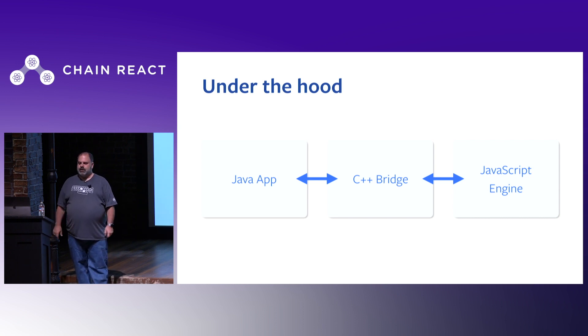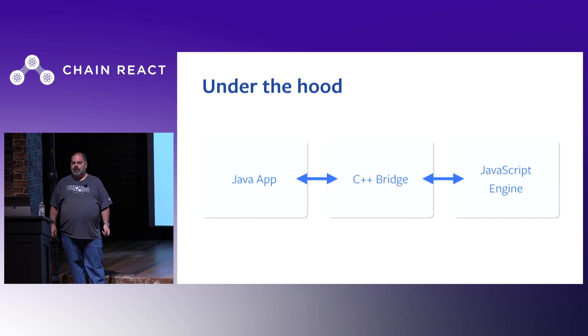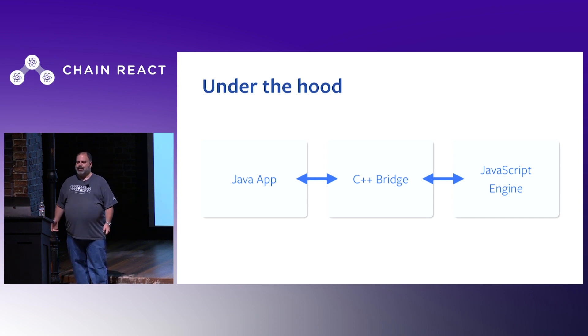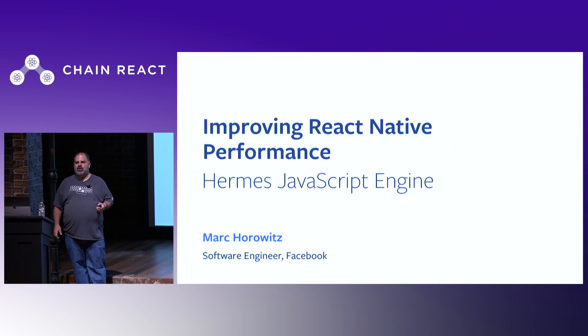Messages can also pass in the other direction. This JavaScript engine is actually what executes the JavaScript code, and the primary metrics are significantly affected by the startup performance of that JavaScript engine. Which brings me to the real topic of my talk — I'm here to talk today about Facebook's Hermes JavaScript engine.